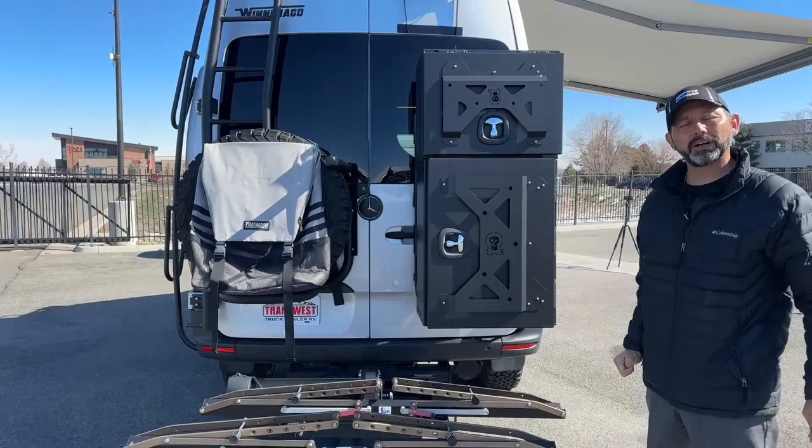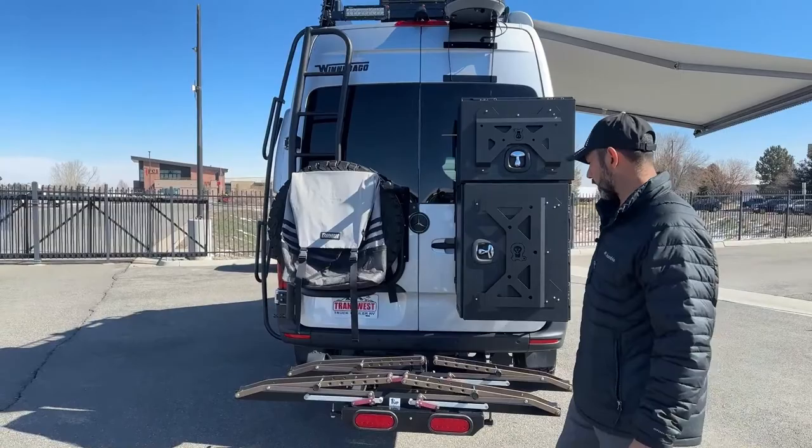The Honda generator is nice to have for long trips or if you're going to be off the grid for a while. This is a 2021, so it does have the two lithium batteries — they're 125 amp hours each — and they will run that air conditioner up top off the batteries.